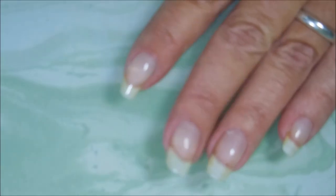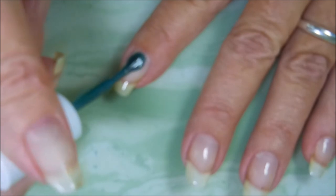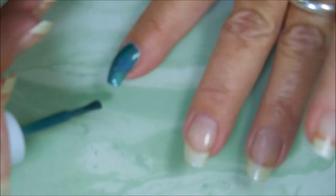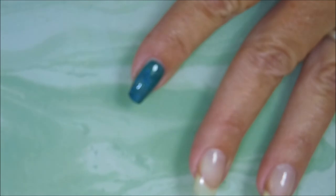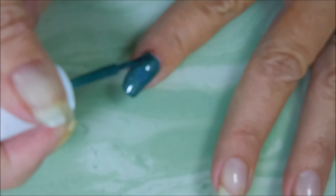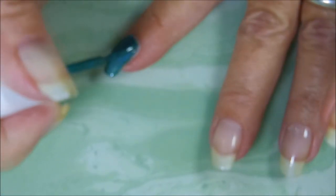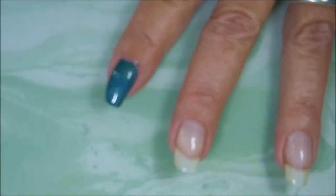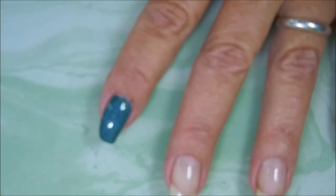I am back and we're going to start with Cupcake Polish's Ryan. The formula is awesome, coverage is really good. I'm gonna get some of this off here because I feel like I'm about to start pooling. Very nice shade.